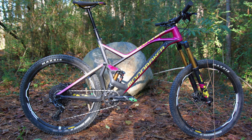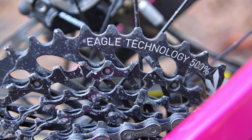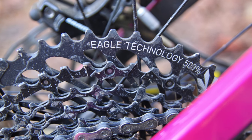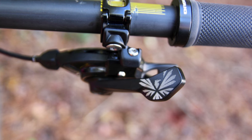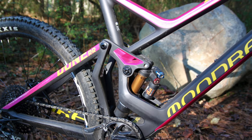For my final bike on day one I tested the Mondraker Dune RR. I kind of enjoy climbing on a bike, and for that reason I tend to prefer bikes that climb really well. The Mondraker Dune did not let me down, offering a solid and efficient pedaling platform that wasn't bouncy at all.